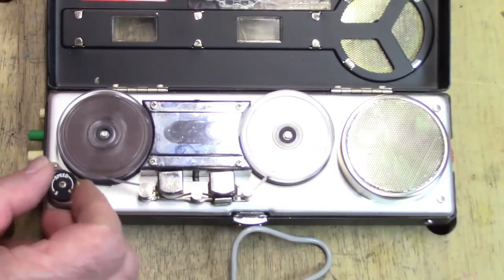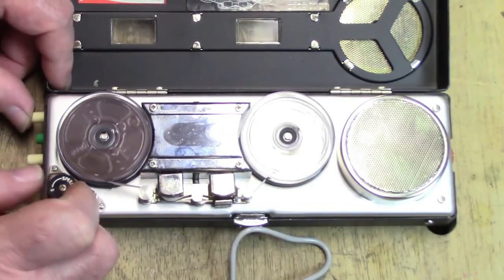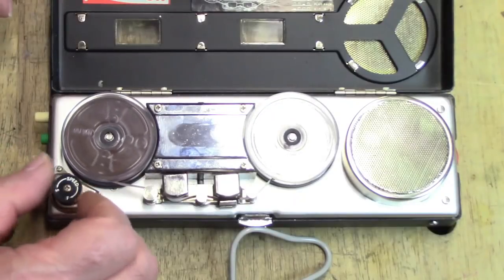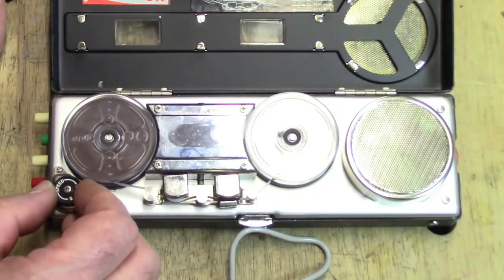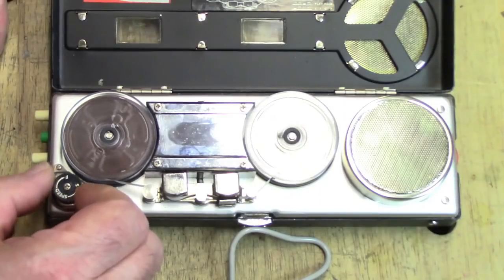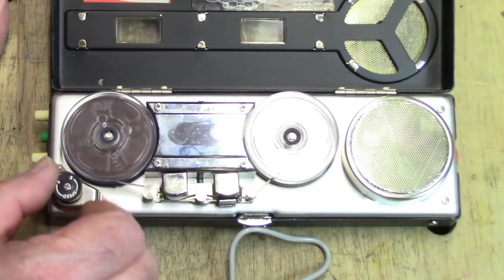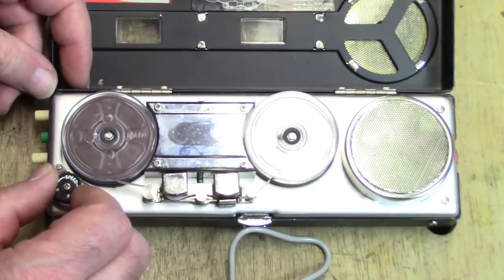The speed control has no effect on rewind. Getting it to play — got to turn on the volume first. At the slowest speed you can hear the recording. The tape is playing and you're in for a few surprises, so stay tuned to the video.